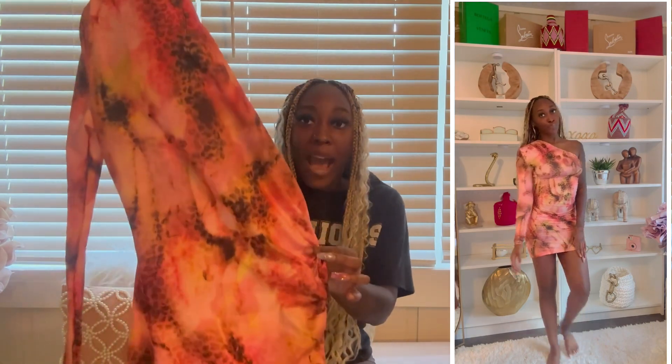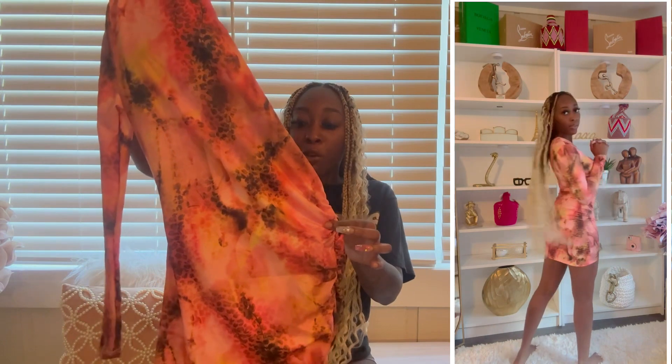The next item is this super cute pink dress. I'm a sucker for the one-arm-in, one-arm-out dresses — I love it, it's something different to switch it up. This is a super cute basic piece that's giving 'going out to the club' or 'going to brunch' vibes. I cannot wait to style this — I actually want to wear it this weekend. I love the colors and the pattern.